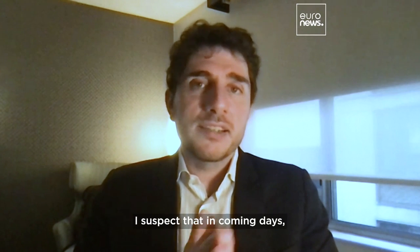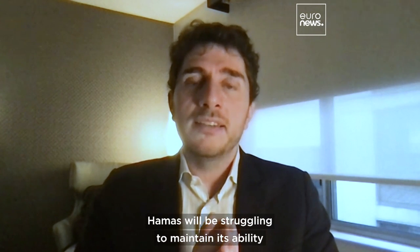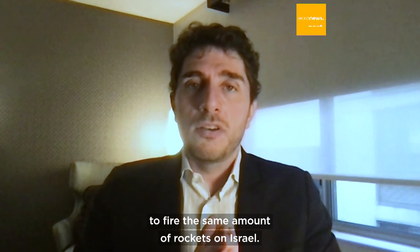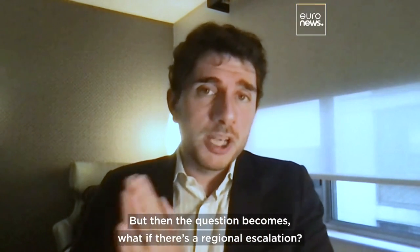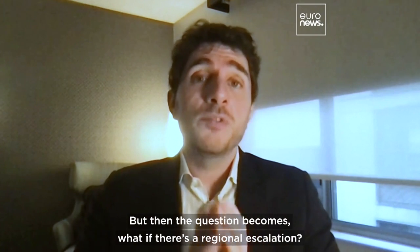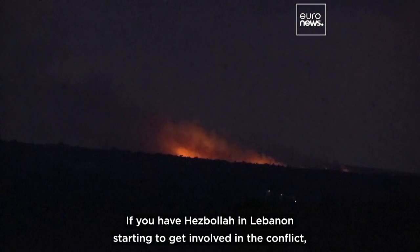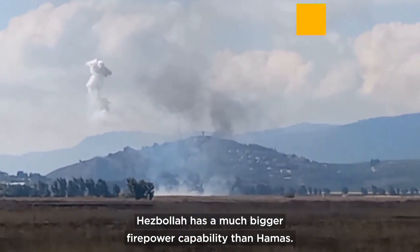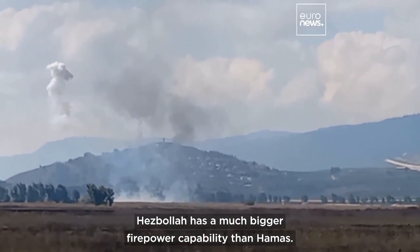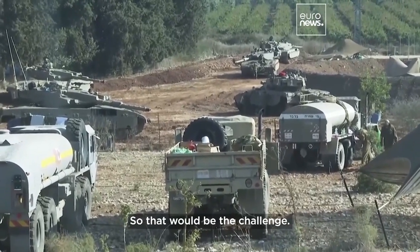In coming days, Hamas will be struggling to maintain its ability to fire the same amount of rockets on Israel. But then the question becomes, what if there's a regional escalation? If you have Hezbollah in Lebanon starting to get involved in the conflict, Hezbollah has a much bigger firepower capability than Hamas. Hezbollah could very quickly overwhelm Iron Dome — so that would be the challenge.